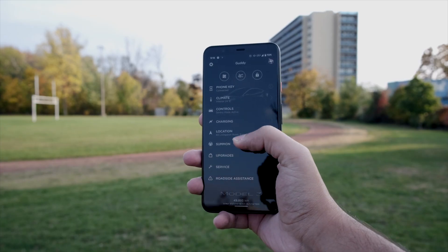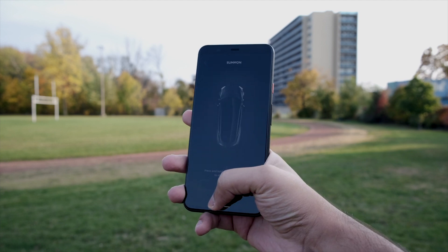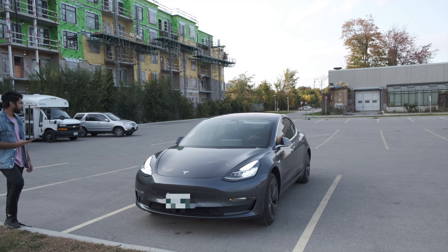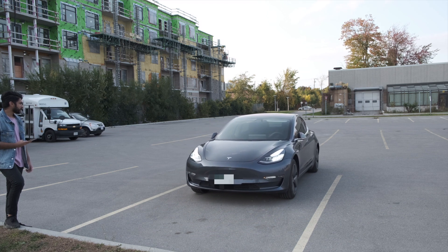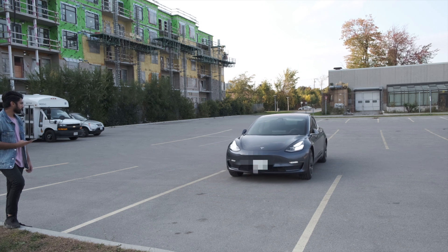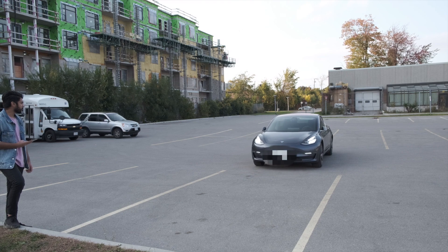The other thing my car came with is Summon. In the beginning, you could summon your car only in a straight line. For example, if you parked in a very tight spot, all you had to do was take your phone out, press the reverse button and your car would come out. And same thing, if you wanted to park your car in a tight garage, you could get out of the car, press forward, and your car would enter the garage without any issues.